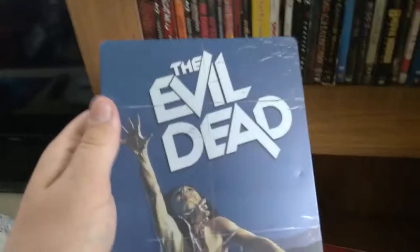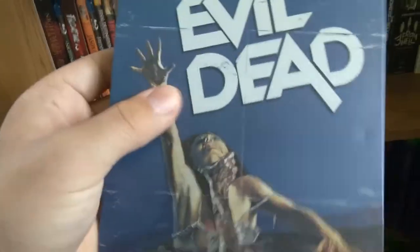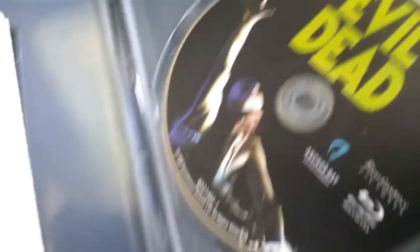Now we're getting into The Evil Dead. This was my first horror movie I've ever watched. If you want a story about how I got into horror movies, like the video. This is The Evil Dead — I like how it has the original poster as the movie cover. It has one disc, nothing special. But on the back there's a woman who isn't even in the movie.